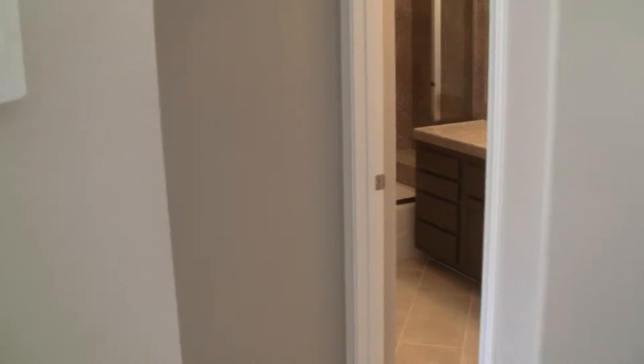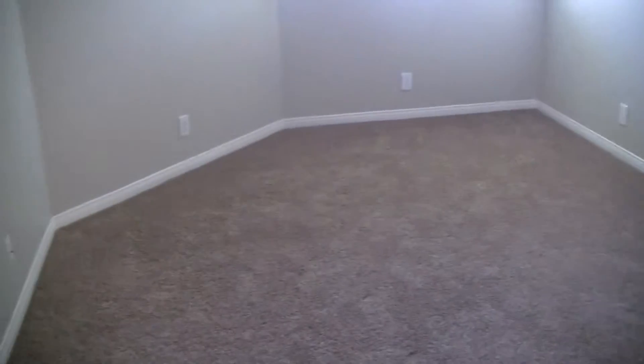Here you have one bedroom to the right which is the master, and your second bedroom to the left. The bedroom facing the front of the home is a good sized bedroom.